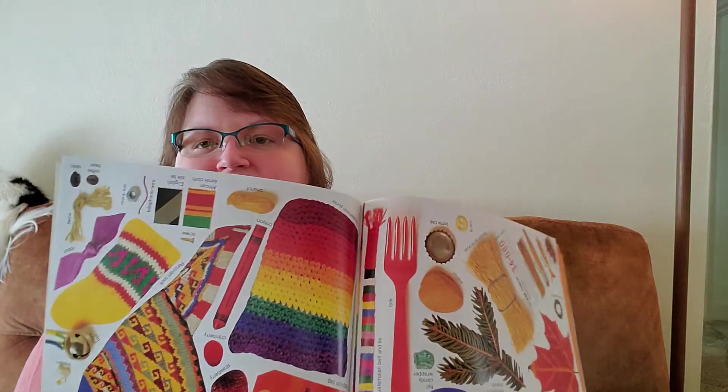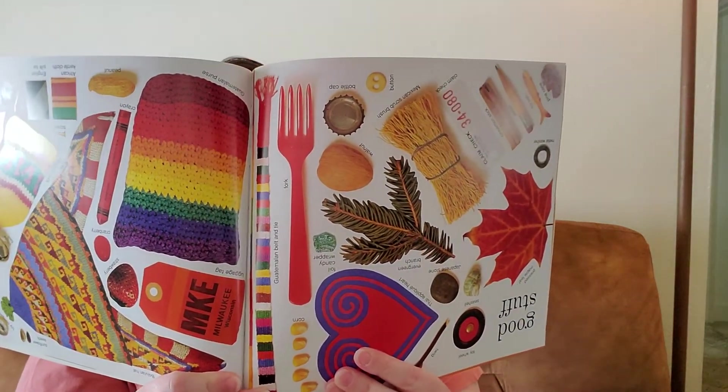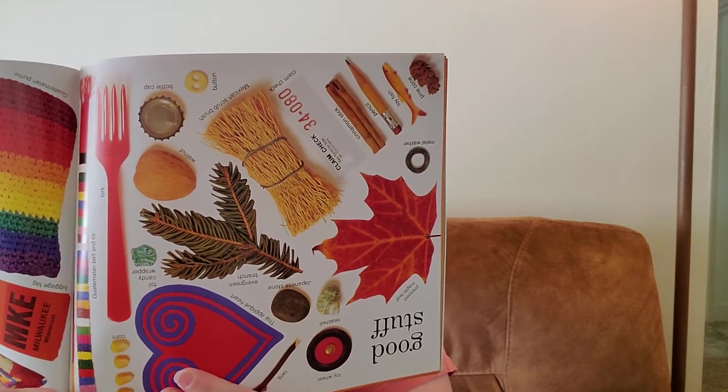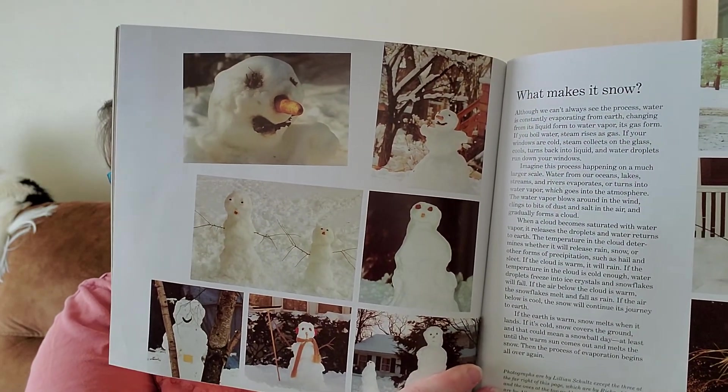And here are all the cool things they used to make their snow creatures — all the good stuff, they call it. And at the end it has some real pictures of snowmen.